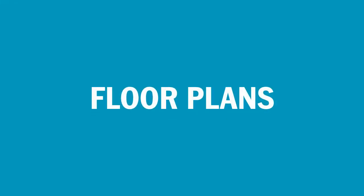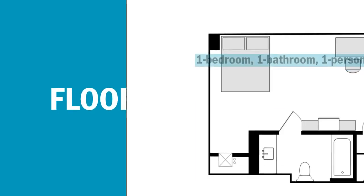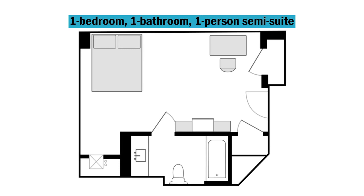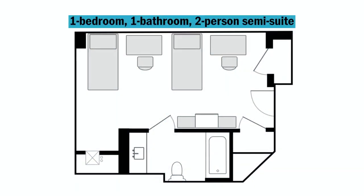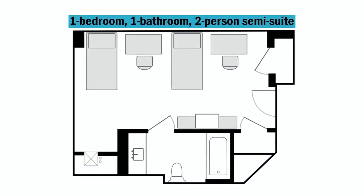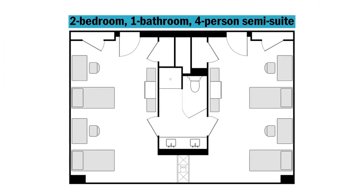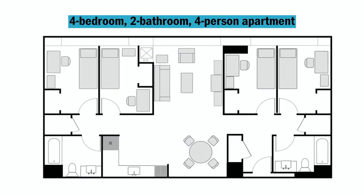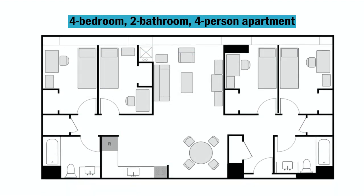The UC offers the following room styles: a one bedroom, one bath, one person semi-suite; a one bedroom, one bath, two person semi-suite; a two bedroom, one bath, four person semi-suite; and a four bedroom, two bath, four person apartment.